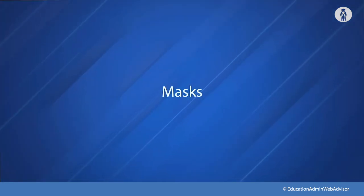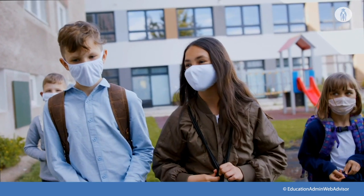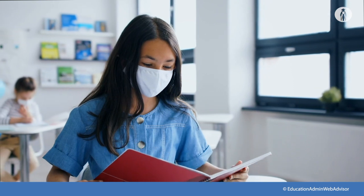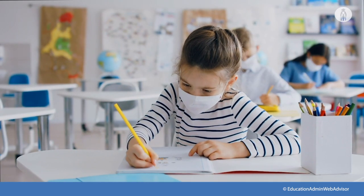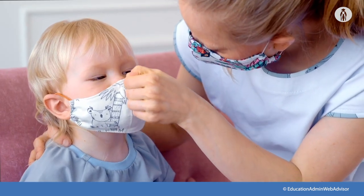Let's start with masks. The CDC and OSHA are advising all wear simple cloth face coverings to slow the spread of the virus. They are meant to protect other people in case the wearer is unknowingly infected, since many people carry COVID-19 but do not have symptoms. Face coverings may be challenging for students, especially younger students, to wear all day at school.